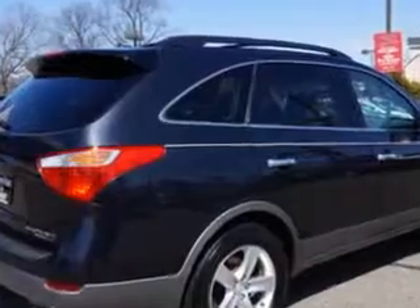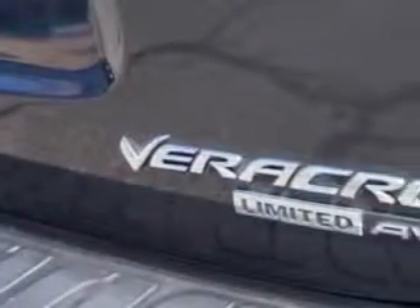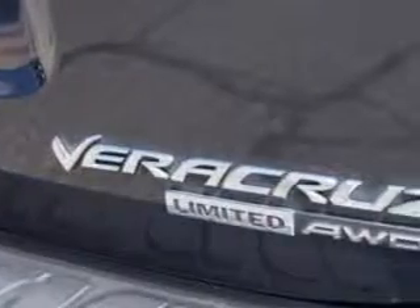Suspension, Stabilizer Bars: Front. Third Row Seat, Folding: Manual. Windows: Privacy Glass. Suspension, Front Arm Type: Lower Control Arms.